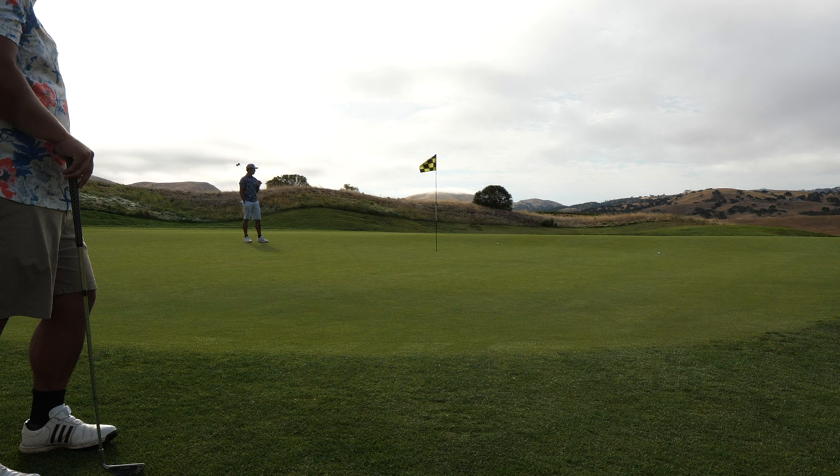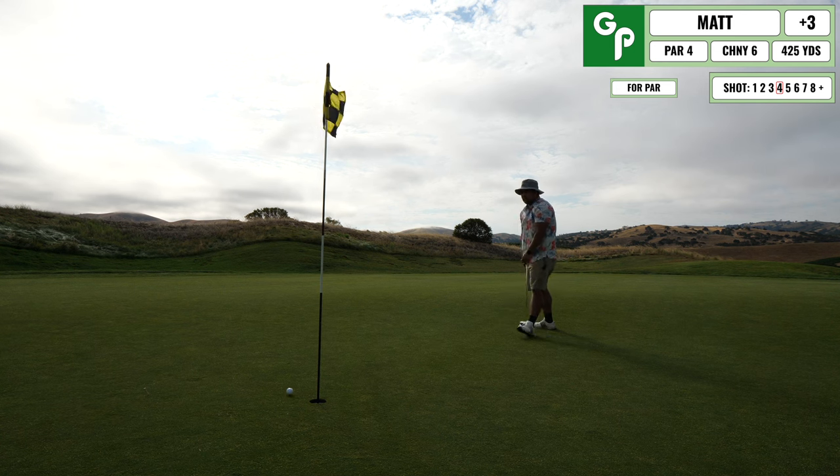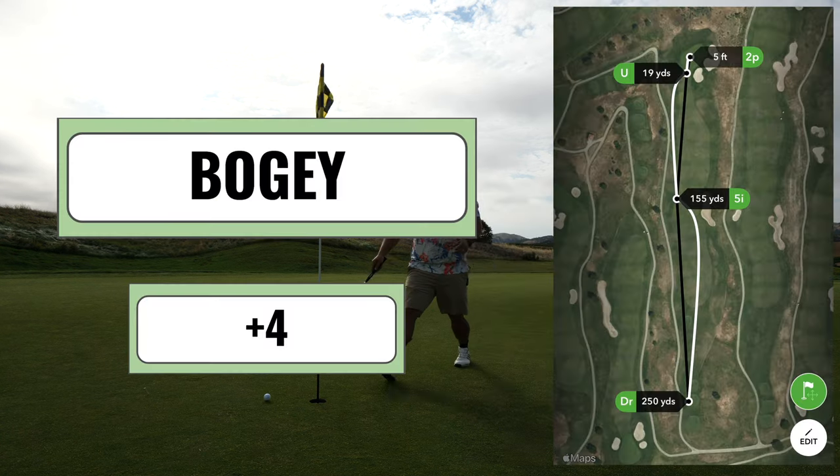I try it now as an experiment and it rolls well past, so I have a long one for my par — should have been a lot closer from being right off the green. I end up just babying this one up there and tapping in for another bogey.